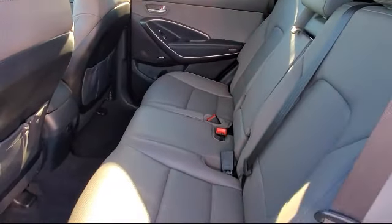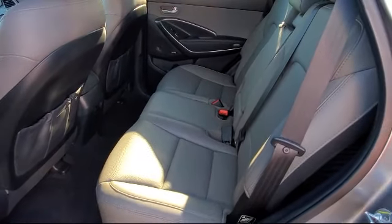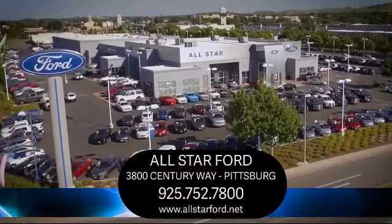So come see us today and experience the All-Star Ford way. We're located at 3800 Century Way in Pittsburgh, just off the Highway 4 Auto Center Drive Exit.